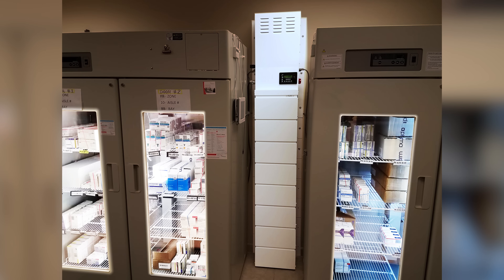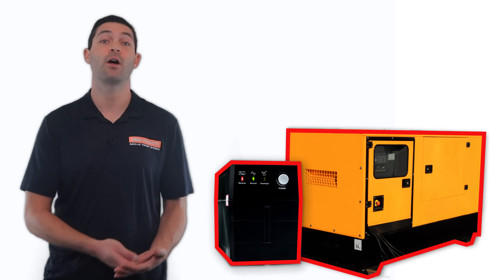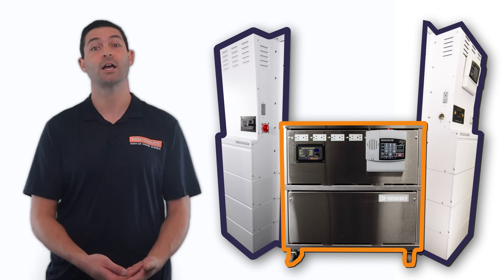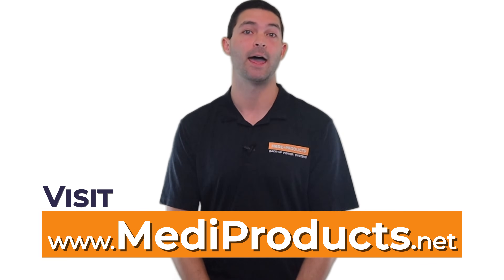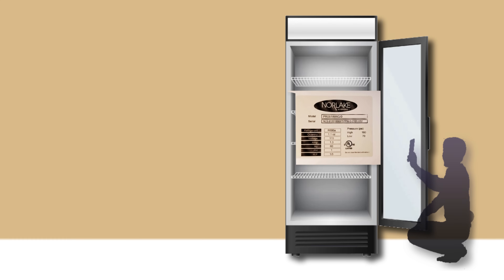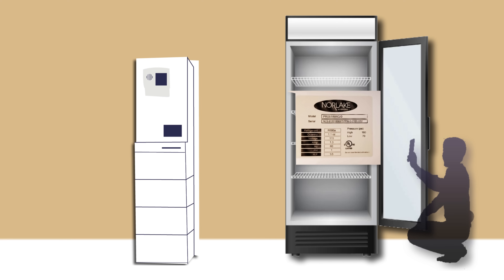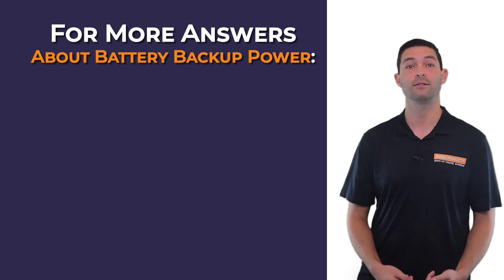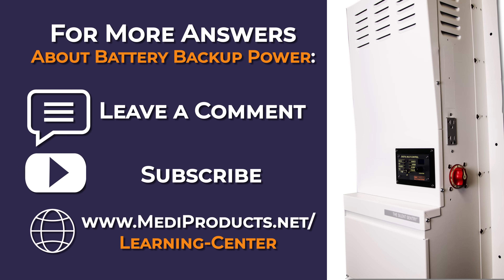So, compared to what's at stake, battery backup power sounds like a very wise investment indeed. But what do you think? Is going with another option worth the risk? Or is a custom battery backup system the right choice? To find more answers or to find your exact power needs, visit Mediproducts.net and talk directly to one of our product experts. All they need is a picture of your appliance's electrical information label, and they'll be able to quickly find the perfect battery backup solution for you. If you have any other questions, leave a comment below, subscribe, and don't miss any of our upcoming videos all about battery backup power.